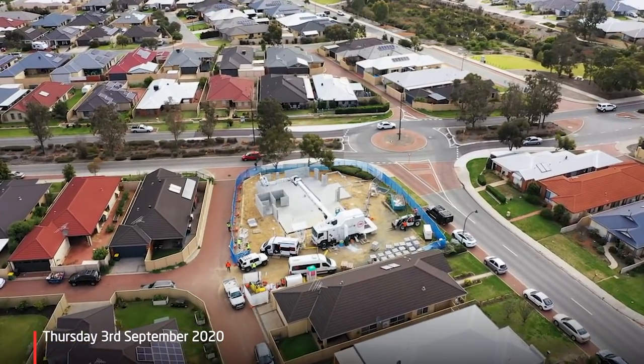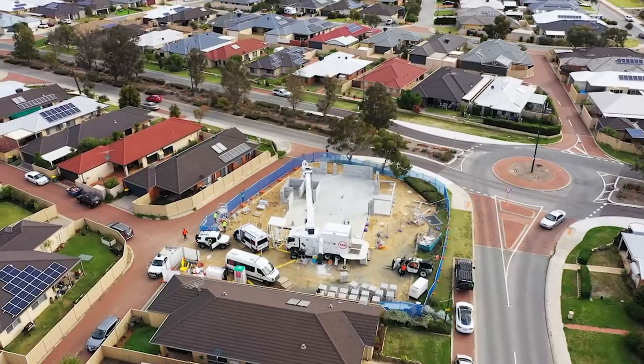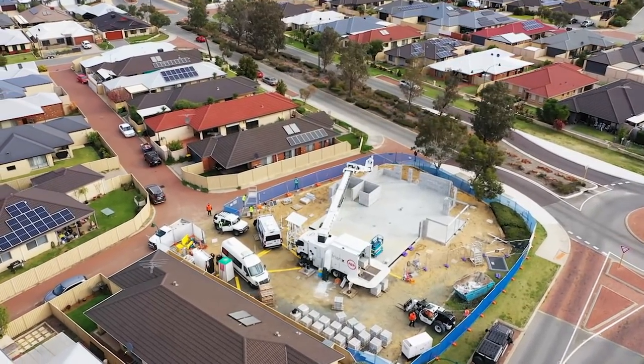We're out here at Byford doing our first commercial build, our first non-residential build. This build is a little different to Dayton, so it's a good opportunity for us to do something different.